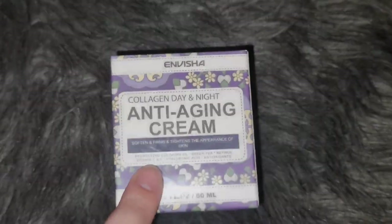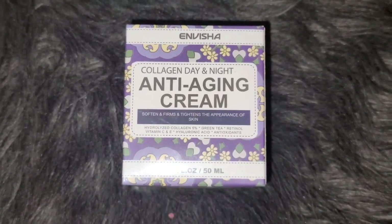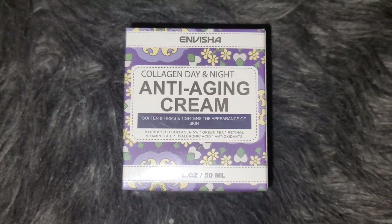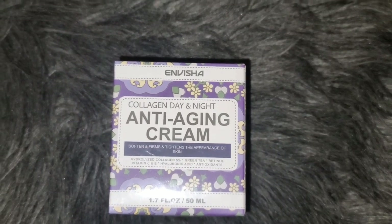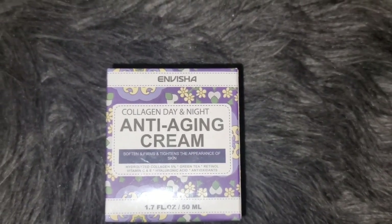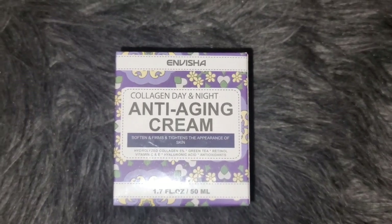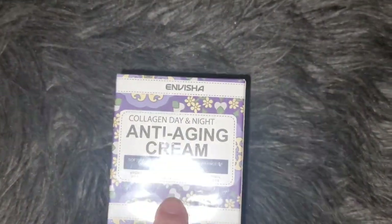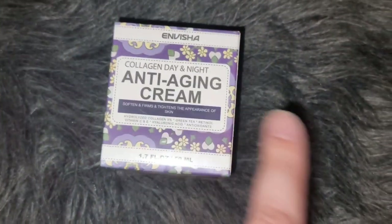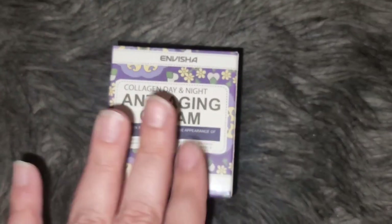I also picked up the Invisa Collagen Day and Night Anti-Aging Cream. It softens, firms, and tightens the appearance of skin. I saw a lot of good reviews on this one — I haven't used it myself yet but I'm really excited to try it. Your girl is all about beauty products and skincare. This is apparently a top Amazon purchase — a lot of people are buying it. It's 1.7 ounces and I'm really excited to try it.